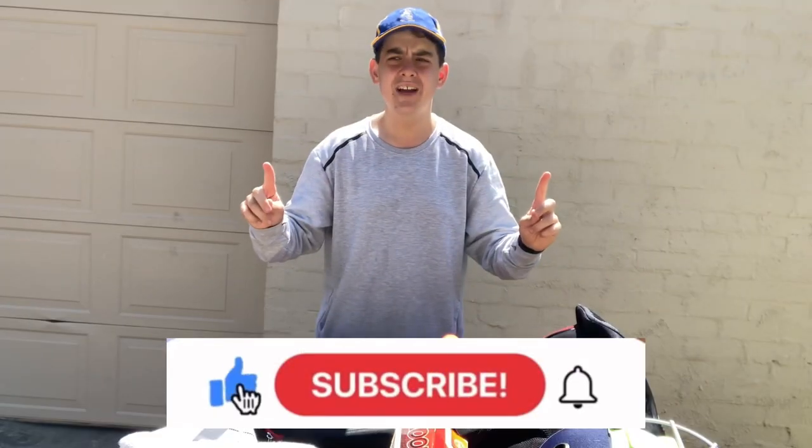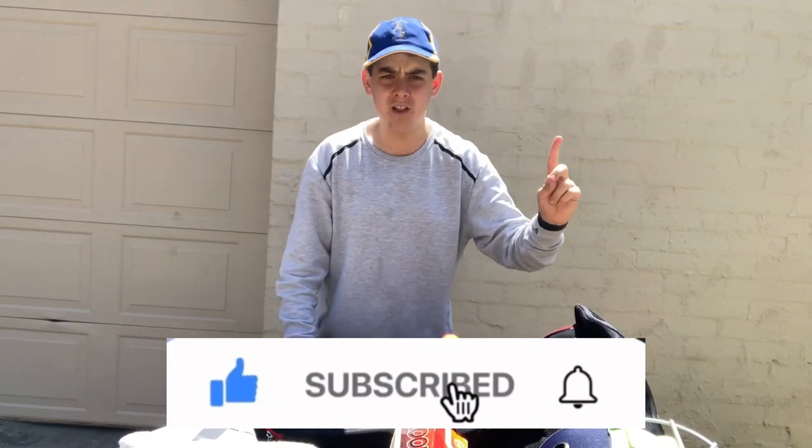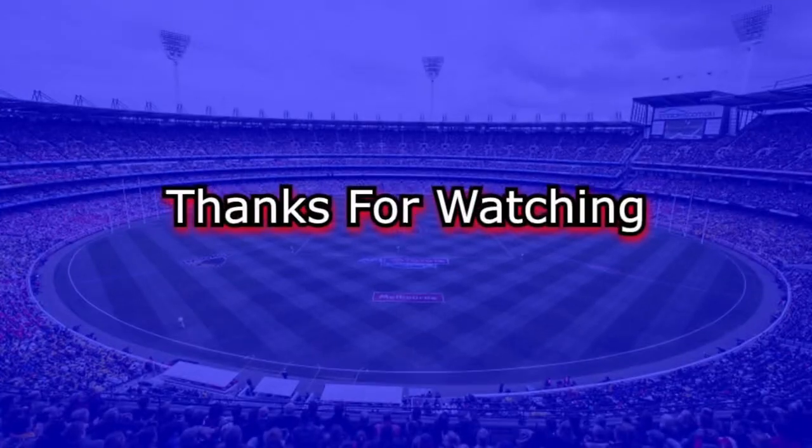That is everything in my cricket bag for 2023! Thank you guys so much for watching, I appreciate you sticking around. Please like, subscribe, and share, and I'll see you guys in the next one.